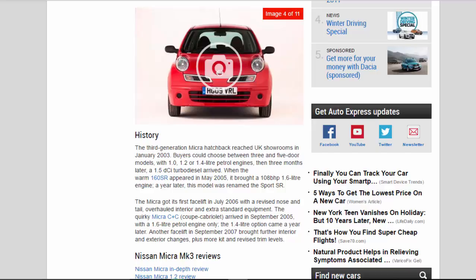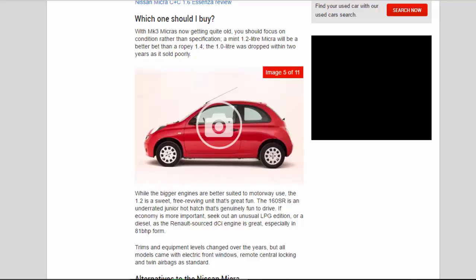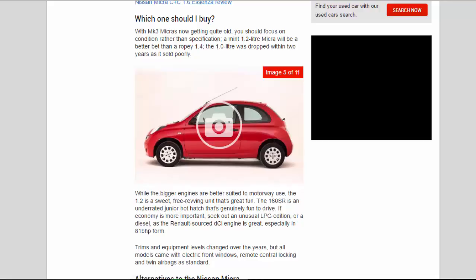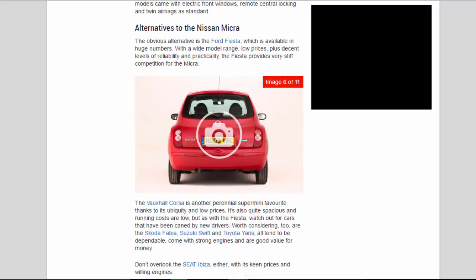With Mk3 Micras now getting quite old, you should focus on condition rather than specification — a mint 1.2 litre Micra will be a better bet than a ropey 1.4. The 1.0 litre was dropped within two years as it sold poorly, while the bigger engines are better suited to motorway use. The 1.2 is a sweet, free-revving unit that's great fun. The 160 SR is an underrated junior hot hatch that's genuinely fun to drive. If economy is more important, seek out an unusual LPG edition or a diesel, as the Renault-sourced dCi engine is great, especially in 81 bhp form. All models came with electric front windows, remote central locking and twin airbags as standard.